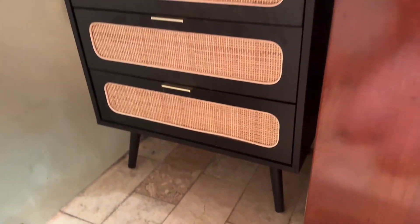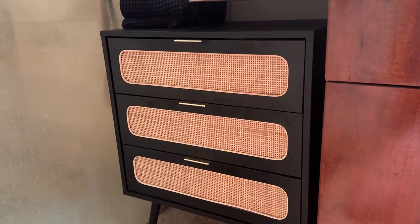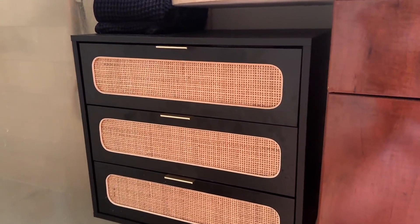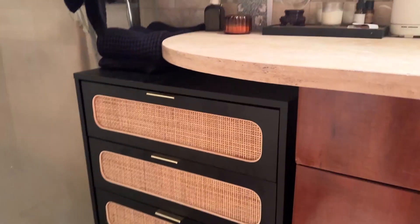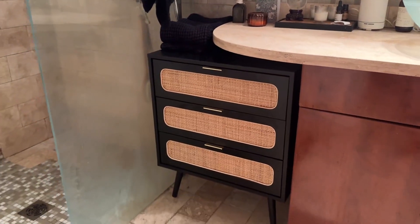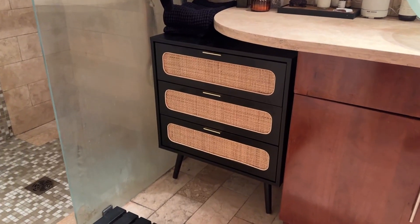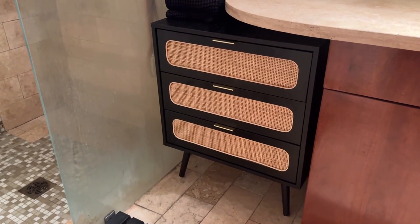That's girl math for you, but yeah, 10 out of 10 I would recommend this little dresser. It came in a set of two, but because of the space and dimensions we needed, we just got the one in the bathroom and the other one is in the studio. So that's really nice if you want to separate the pieces too.